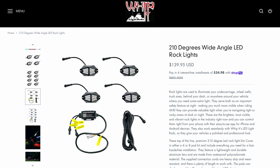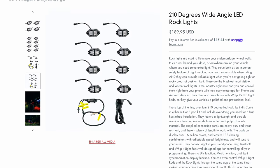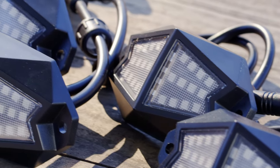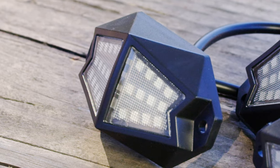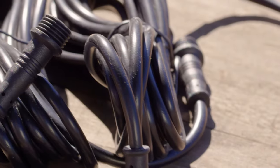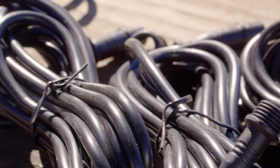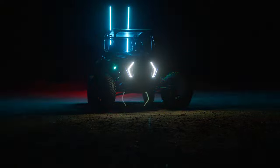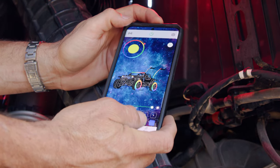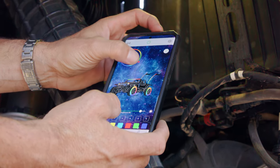These top-of-the-line LED rock light kits come in either a 4- or 8-pod kit, and include everything you need for a fast, hassle-free installation. They feature a lightweight and durable lens, and are made from waterproof polycarbonate material. The supply connection cords are heavy-duty, wear-resistant, and come with plenty of length to work with. The pods are capable of displaying over 16 million colors, and feature 188 chasing combinations with adjustable speed, brightness, and will sync to your music.